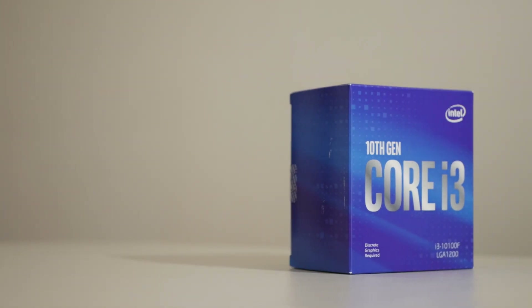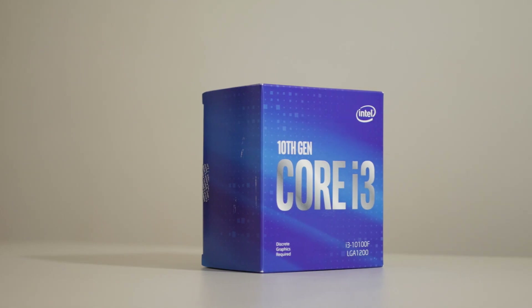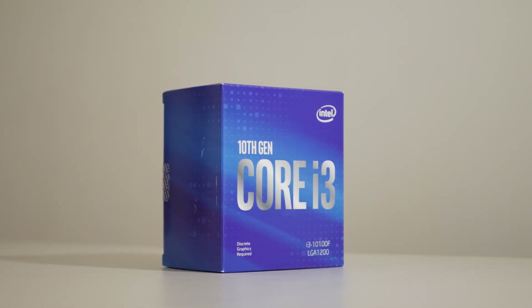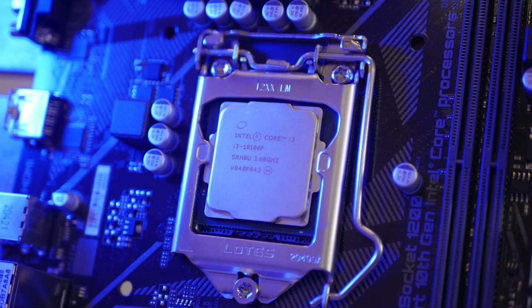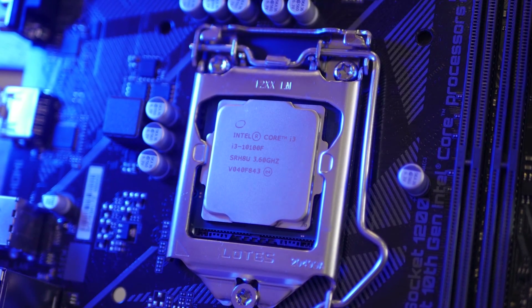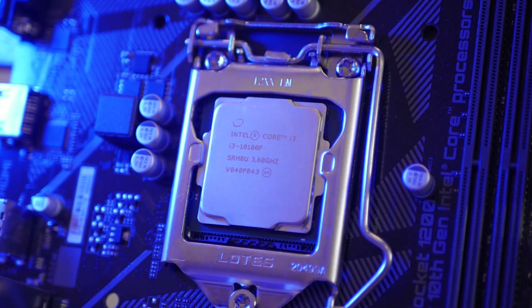Based on the results and analysis, one could assume that since these two CPUs' performance are almost equal, the 10100F should be a better buy over the Ryzen 3 3100. Normally I would say that too, but there are two problems in going for this CPU.